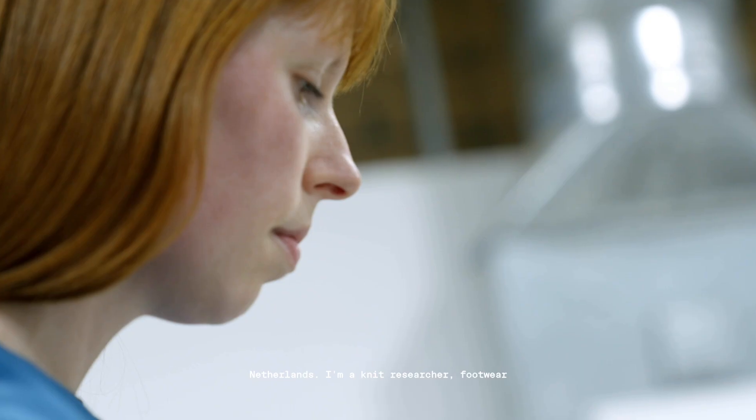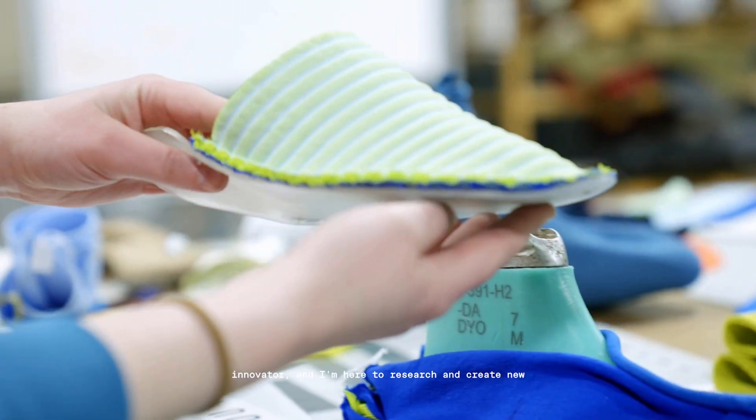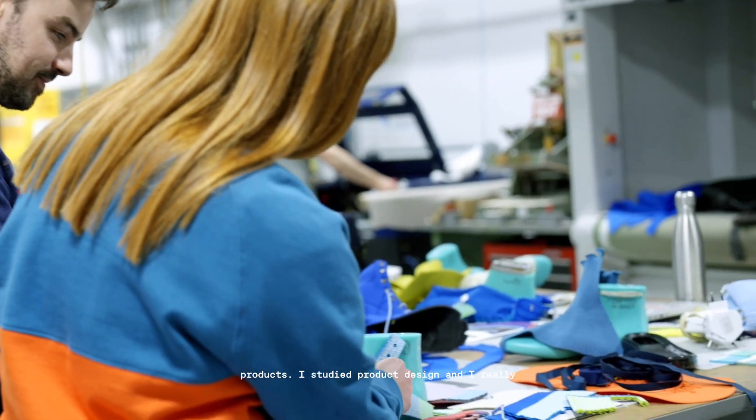I'm Susanne Audehengel, I'm based in the Netherlands. I'm a knit researcher, footwear innovator, and I'm here to research and create new products.